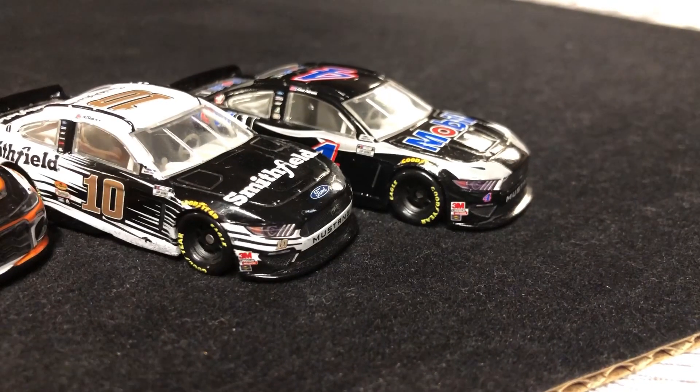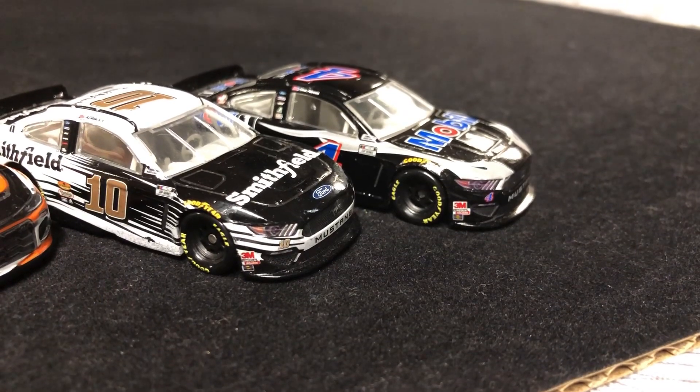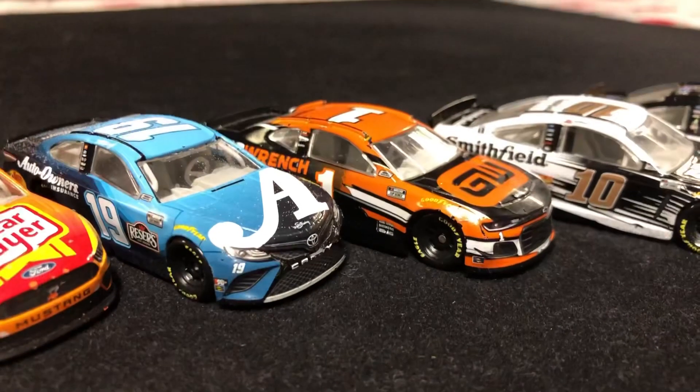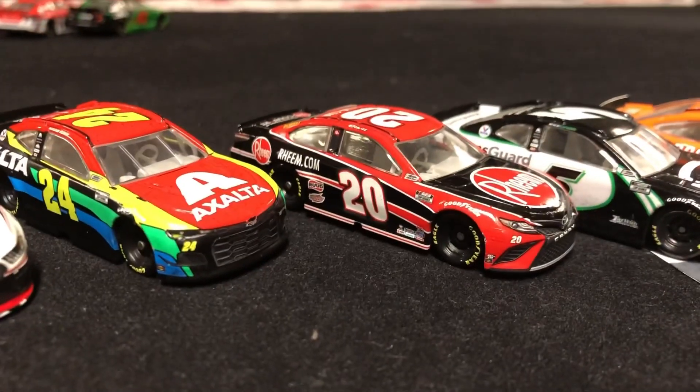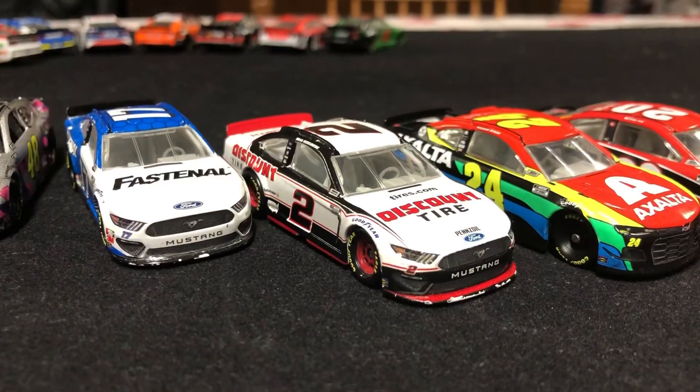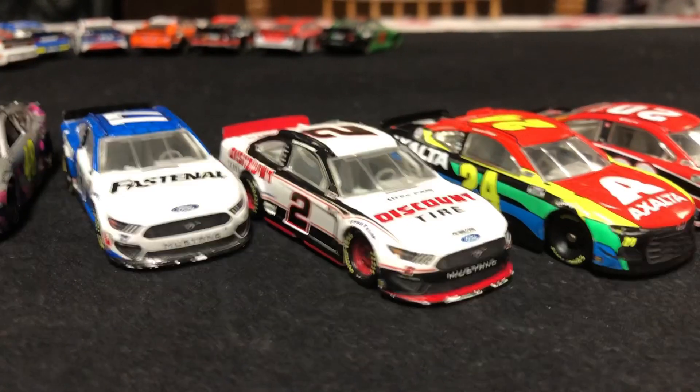On the front row, you have Kevin Harvick and Eric Almirola, two Stewart-Haas Racing teammates. In row two, you have Kurt Busch and Martin Truex Jr. In row three, you have Ryan Newman and Kyle Larson. In row four, you have Christopher Bell and William Byron. In row five, you have Brad Keselowski and Chris Buescher.